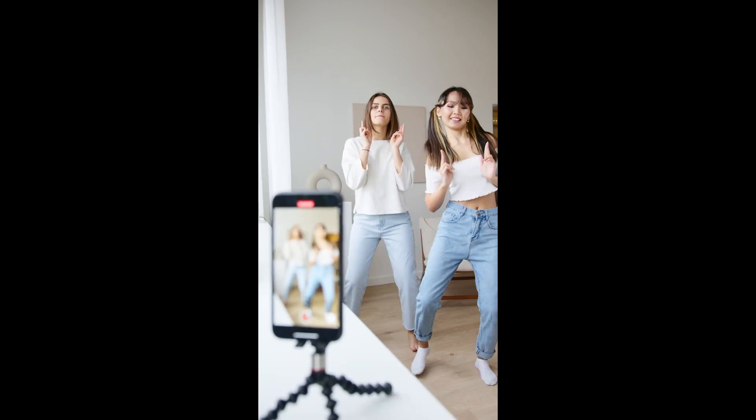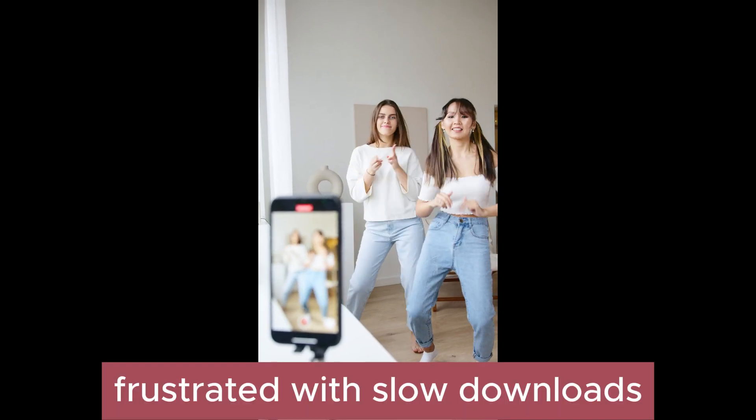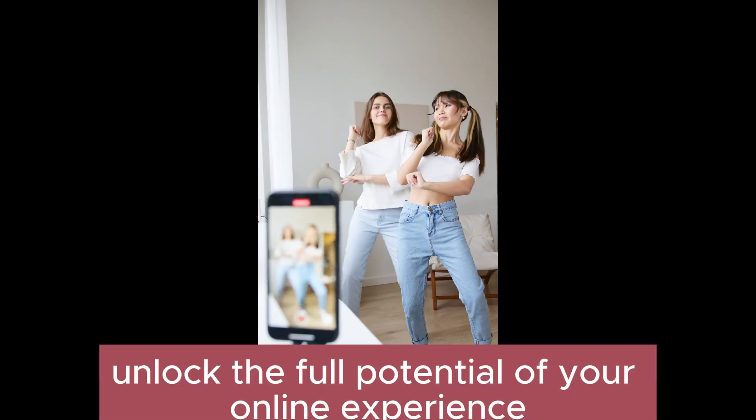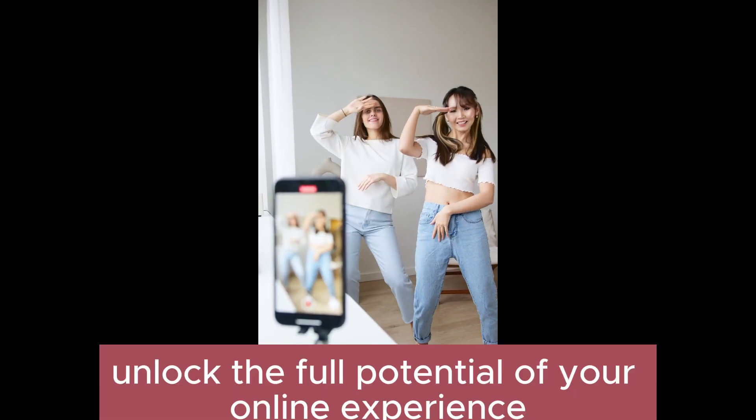Are you tired of buffering? Frustrated with slow downloads? It's time to supercharge your internet speed and unlock the full potential of your online experience.